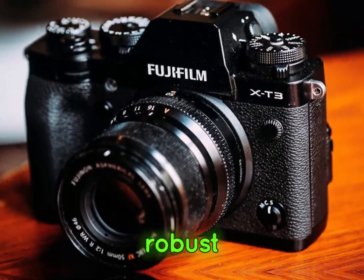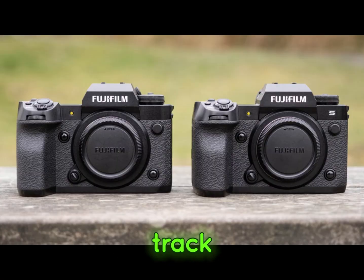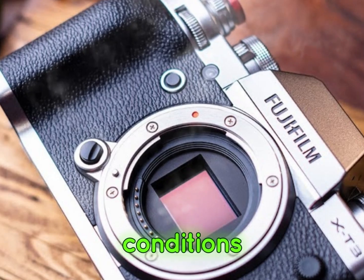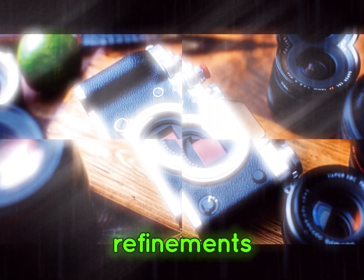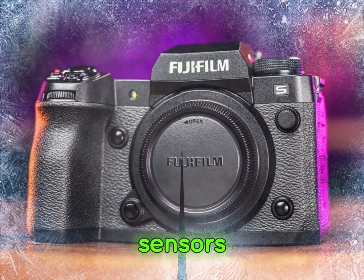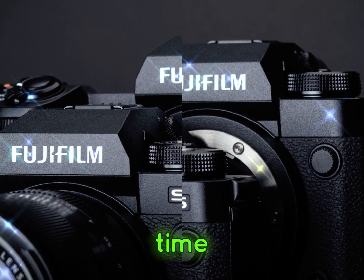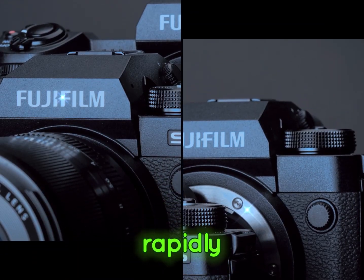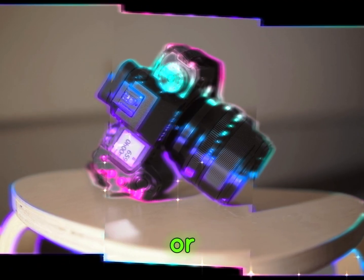At the heart of a robust continuous autofocus (CAF) system lies its ability to consistently and accurately track moving subjects, even in the most challenging conditions. Modern CAF systems have undergone significant refinements, leveraging advanced algorithms and high-speed autofocus sensors to deliver exceptional performance. By analyzing the scene in real time, the camera can rapidly identify and lock onto the subject, even when it's moving erratically or unpredictably.